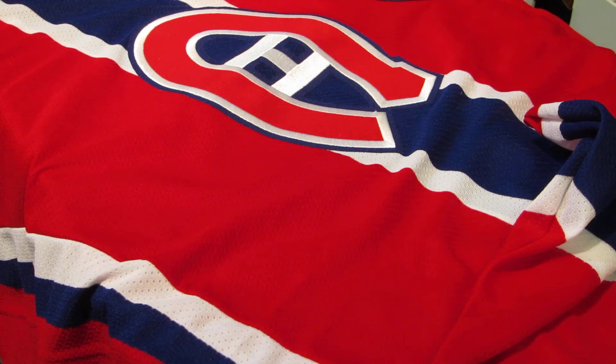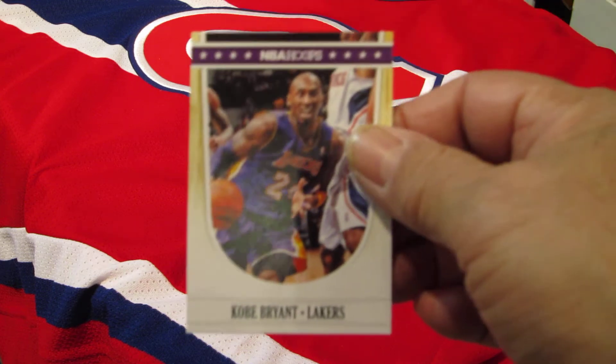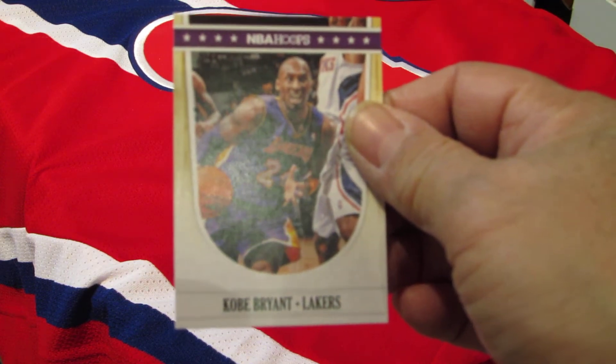Hi and thanks for joining us today. This is Collectors Den in Lansdowne Mall in Richmond, BC, Canada. Today we're going to have a quick look at 2011-2012 NBA Hoops basketball. The design is very, very reminiscent of old-school hoops.